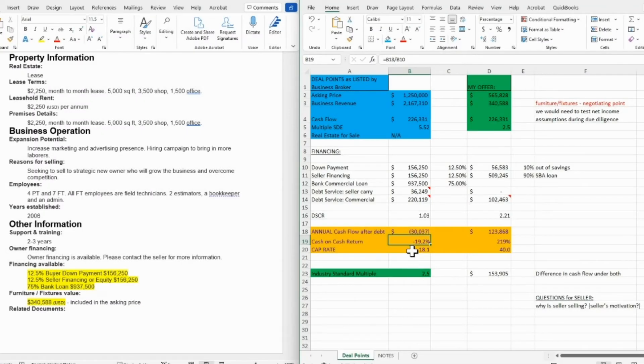Having that 18% cap rate is not bad, but you have negative cash-on-cash return and negative annual cash flow after debt. Now, this is when knowledge becomes power: if you know that the industry standard multiple is 2.5x and the seller is asking 5.5x, you know you have room to negotiate. Even negotiating to 5x, you're still probably going to be dealing with negative cash flow.